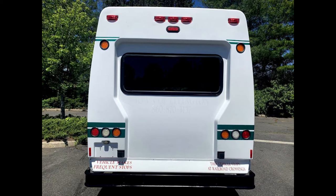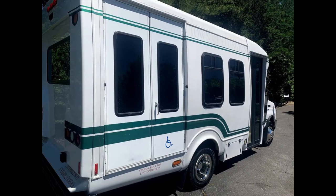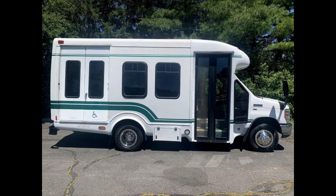It is ideal for adult transportation, senior transport, retirement homes, adult daycare, church shuttle, business, school, or team use. The bus is in great condition and has been thoroughly reconditioned, checked, and road tested.